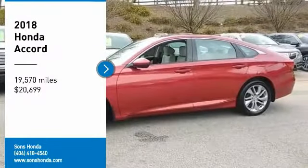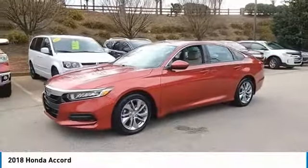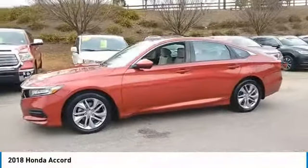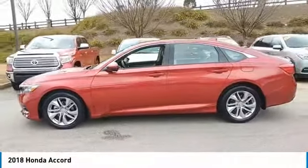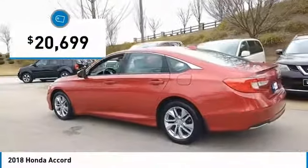Come test drive the 2018 Accord — ingeniously simple, yet overflowing with luxury and technological creativity. All that and more in the Accord, priced below $25,000.